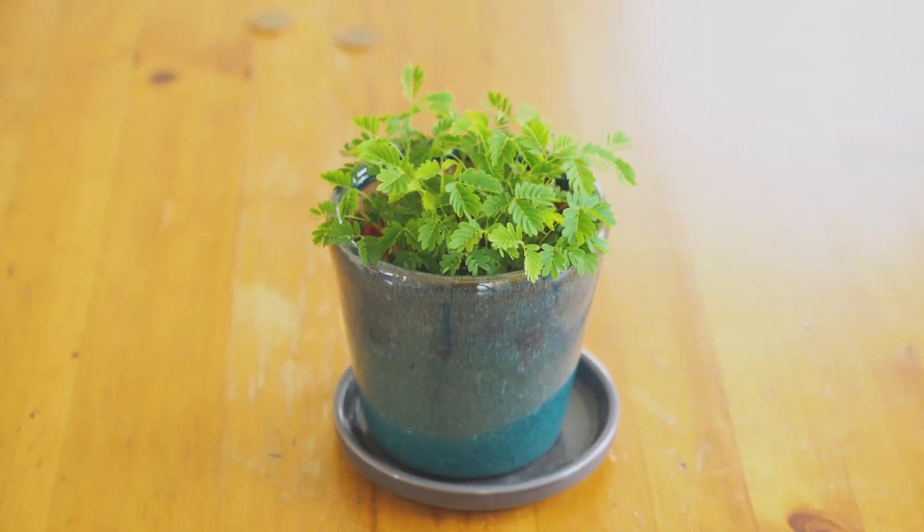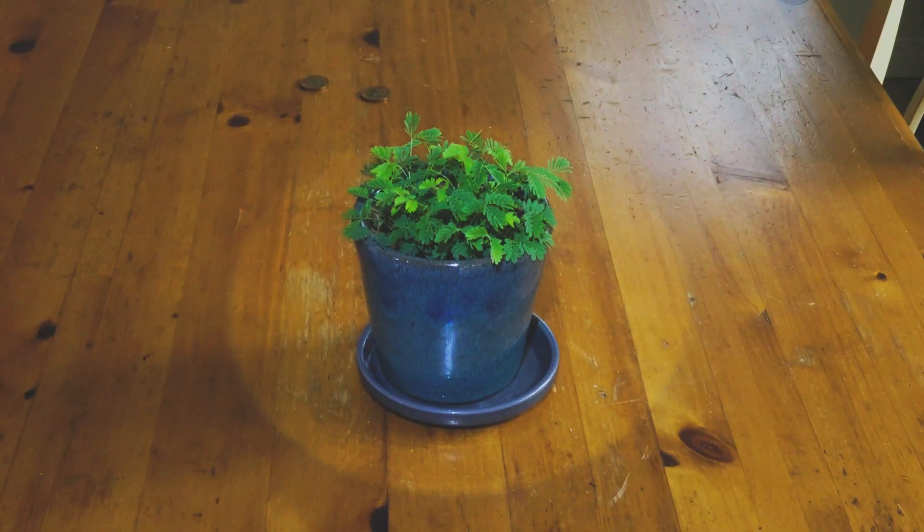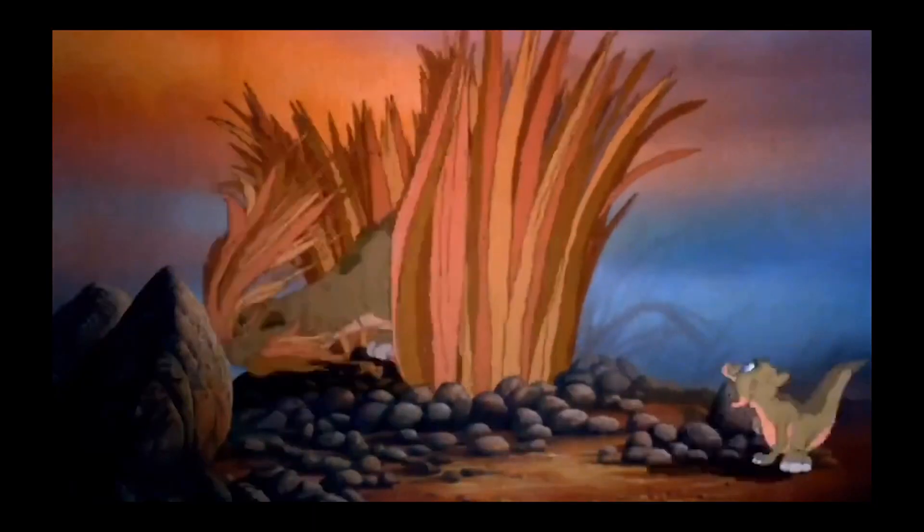Watch what happens when I touch this plant. This is the sensitive plant, Mimosa pudica. It retracts its leaves when disturbed. This is thought to be a defense mechanism against herbivores.